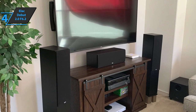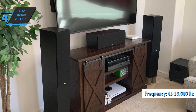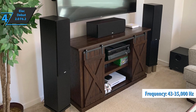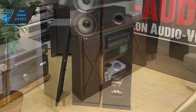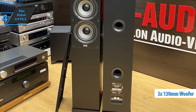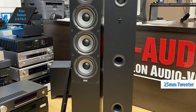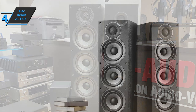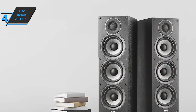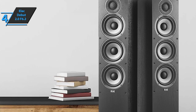It boasts an RMS power of 140 watts, frequency response from 43 Hz to 35 kHz, as well as a sensitivity of 86 dB. This is a three-way floor-standing speaker with three 130mm woofers and a 25mm tweeter. A work of art designed by the renowned Andrew Jones, with a clean and high-quality result. The product offers solid bass performance for those who want good, deep, noticeable bass, even without an external subwoofer.